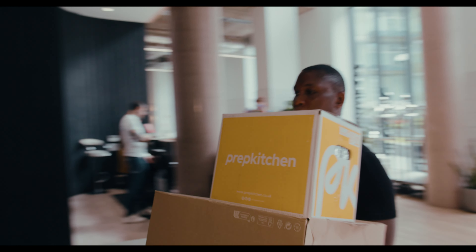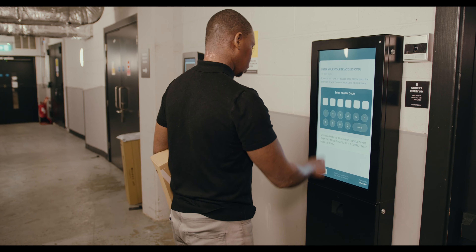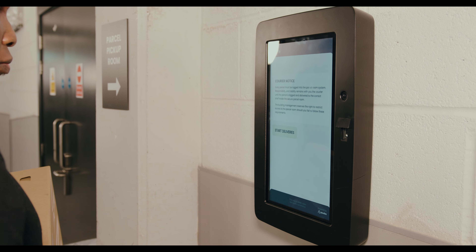Any courier can deliver parcels to tenants at your property in a matter of seconds using the self-serve kiosk, removing the need for property staff to handle any parcels at the concierge.